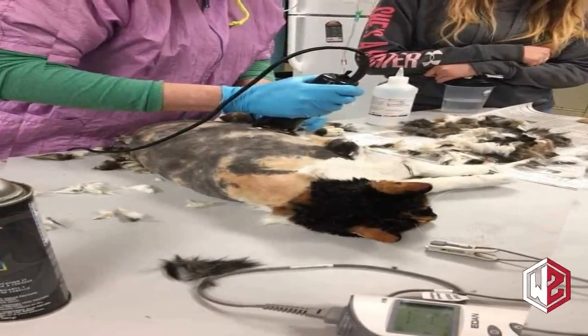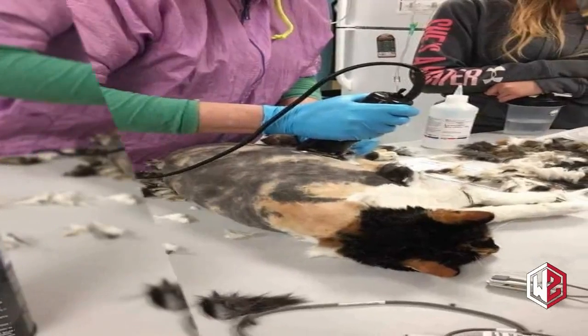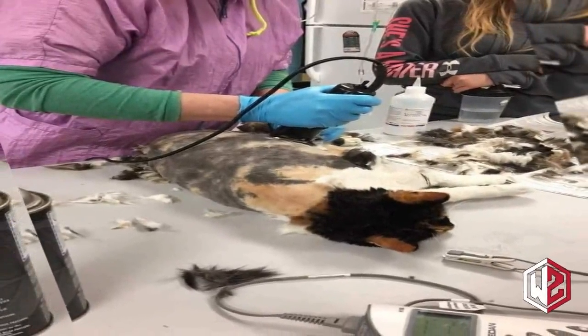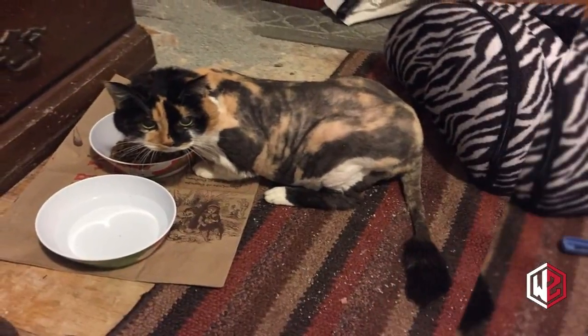'She suffered from severe matting, dreadlocks really, the likes of which had been neglected for years,' said a post on the shelter's Facebook page, according to People. 'Our medical team shaved off the pounds of intertwined fur from her body and needless to say, this cat is feeling so much better now.'